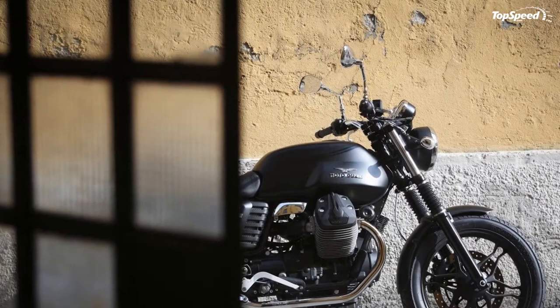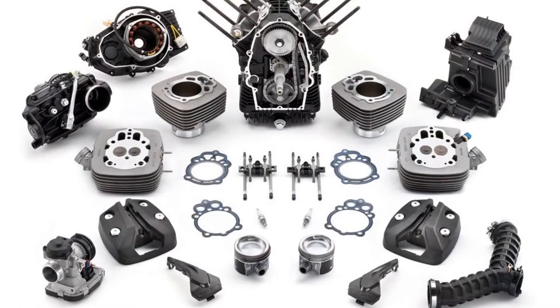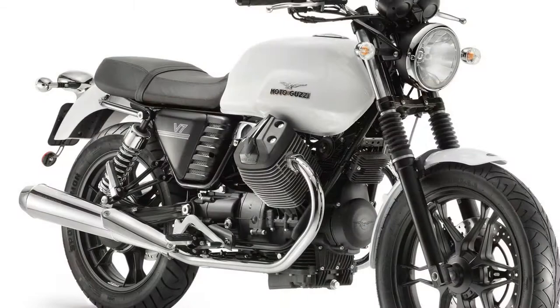The Moto Guzzi V7 Stone, iconic and prestigiously manufactured in Italy, is available now in U.S. dealerships. As with all of Moto Guzzi's on-road motorcycles, the V7 Stone comes with a two-year manufacturer's warranty and roadside assistance for one year.